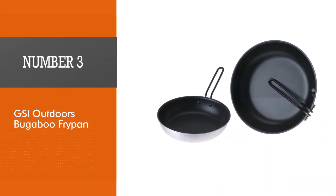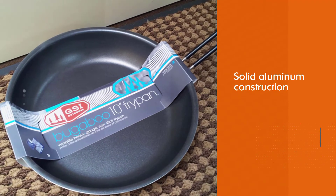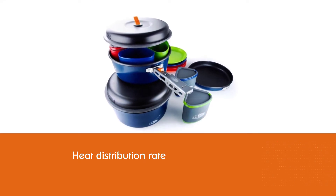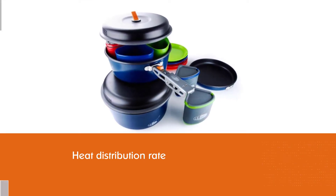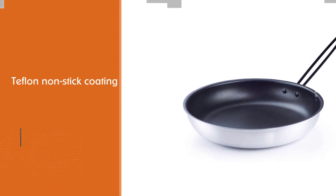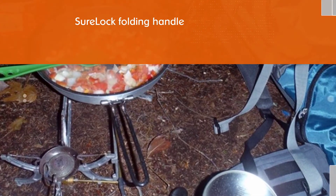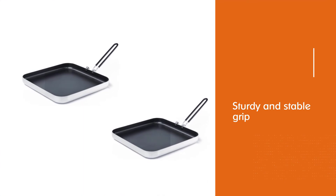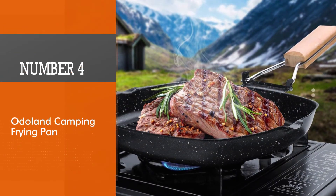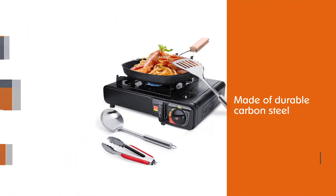Number three: GSI Outdoors Bugaboo Fry Pan. This 10-inch frying pan is a bit bigger than the others on our list — you'll need more room to carry it, but you'll be able to fit a lot more food to fry. Thanks to the thicker solid aluminum construction, users rate the heat distribution as above average. The GSI sure-lock folding handle provides a sturdy, stable grip over the stovetop or grill to prevent accidents. The Bugaboo's Teflon nonstick coating makes cleanup fast and easy.